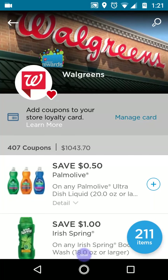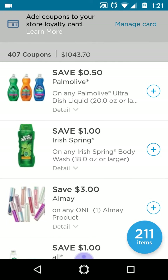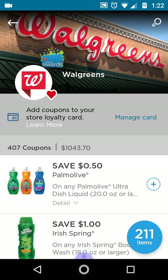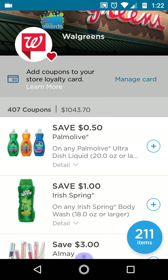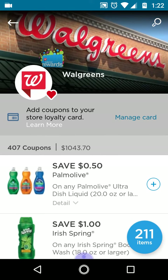Hi guys, this is Small Couponer. These are the Walgreens digitals you should be clipping for the week of July 21st through July 27th, 2019. I'm having problems with my Walgreens app — the digitals aren't loading — so I'm using the coupons.com app. You can search for it on your Play Store. When you download it, you have to put in your Walgreens card number. It says 'manage card' at the top. Once you save any of these digitals, they'll automatically be on your account.